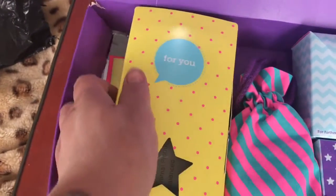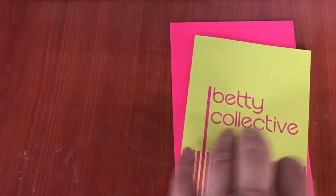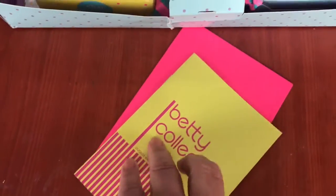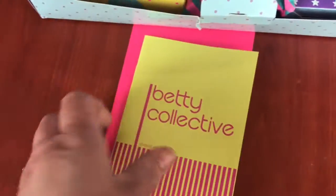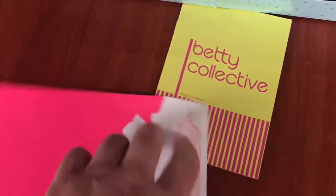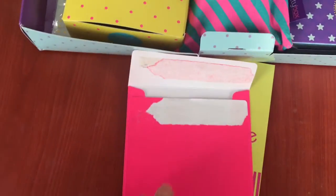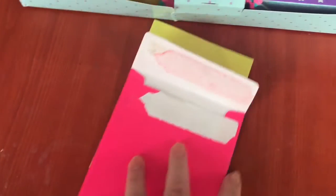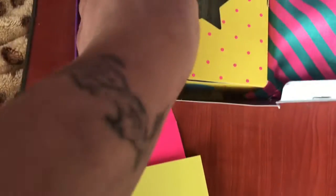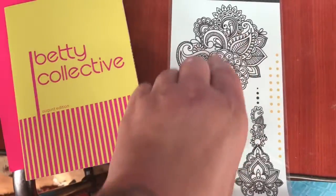There's a booklet that comes with it that tells you all about the things in the actual box this month. You flick through it and it describes each item. In here is a money off coupon. And one of the things this month is a henna tattoo, which is quite nice.